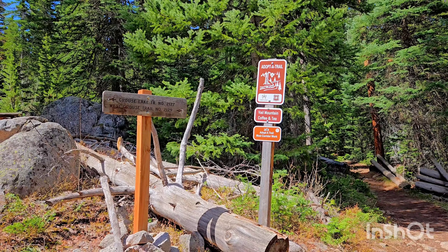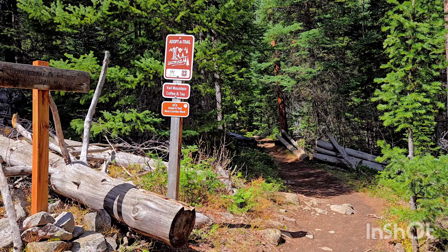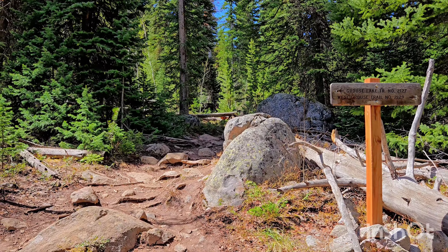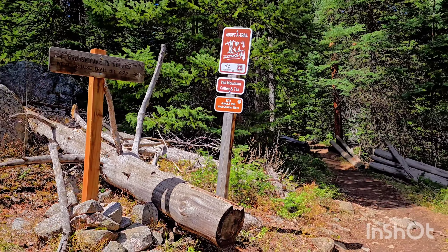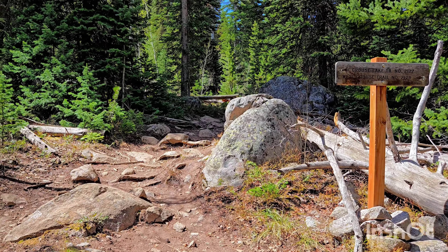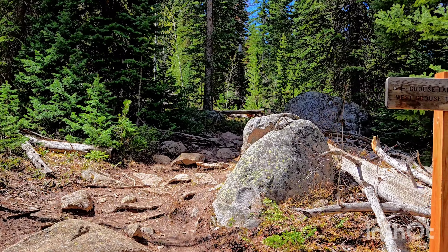I reached another fork in the trail. I could go down here which is the West Grouse Trail, but they also have the Grouse Lake Trail. I have no idea which one to pick, but I wouldn't mind going towards the lake honestly. At least this time — I might go down the other trail next time.